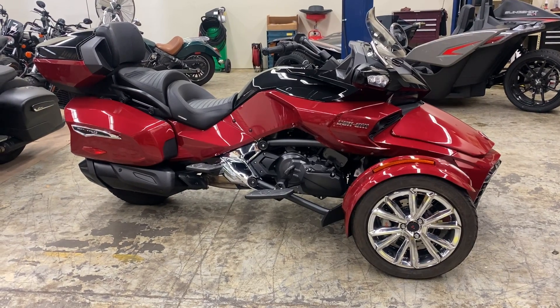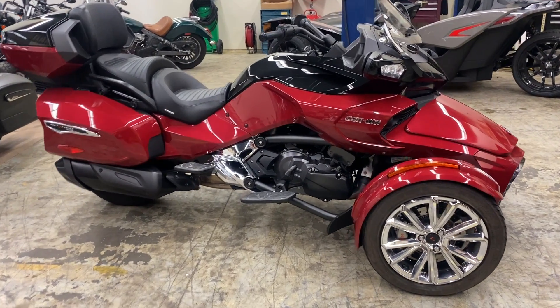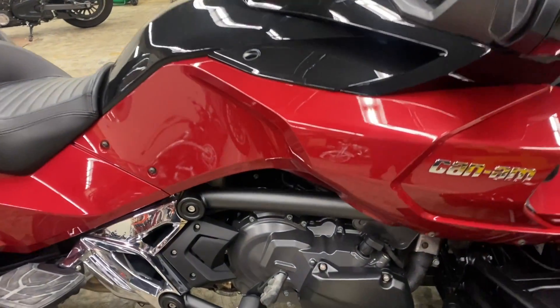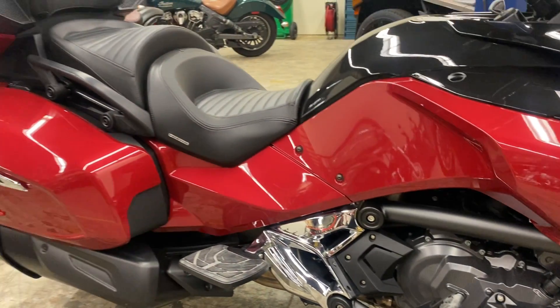Hey riders, we're here with a 2017 Can-Am Spyder F3. This is the color red and this bike comes equipped with the 1330cc four-stroke liquid-cooled engine and six-speed transmission.